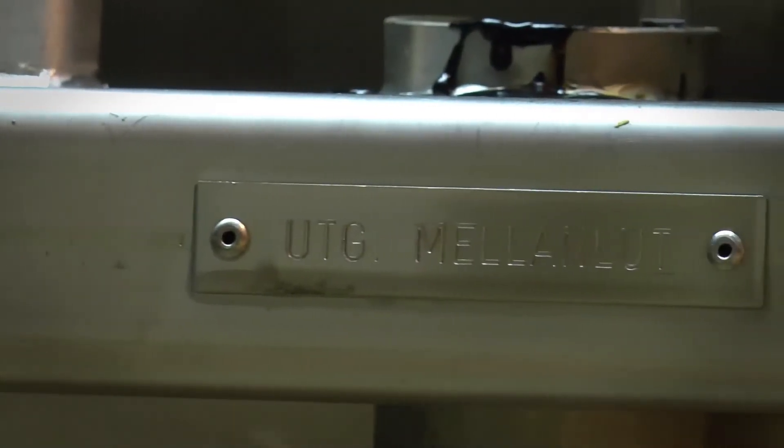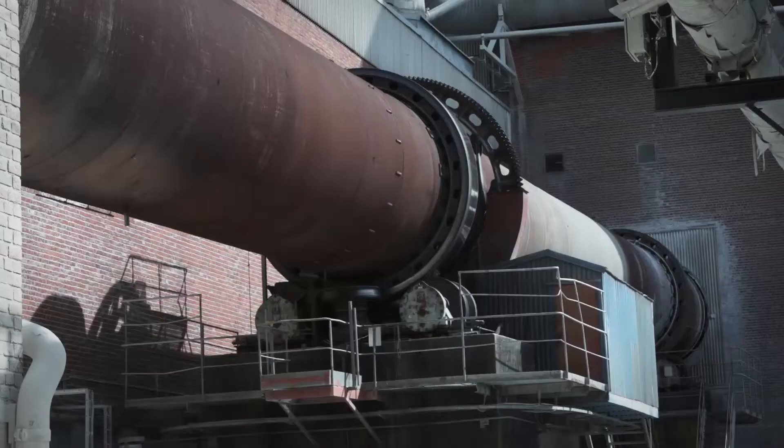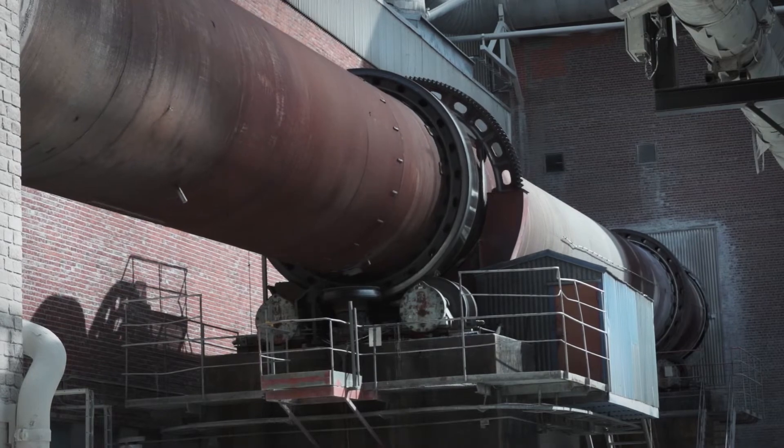The lime mud, which is a clay-like product, is burned in special lime kilns. Burnt lime is created in these lime kilns. This cyclical recovery of lime is called the lime cycle.